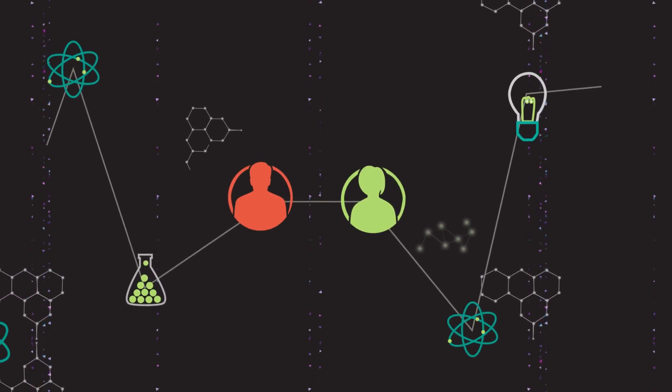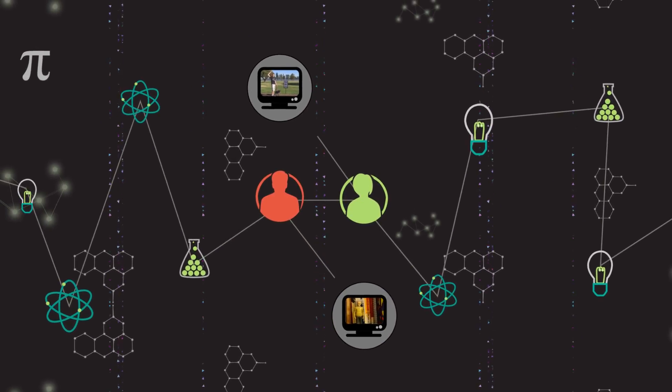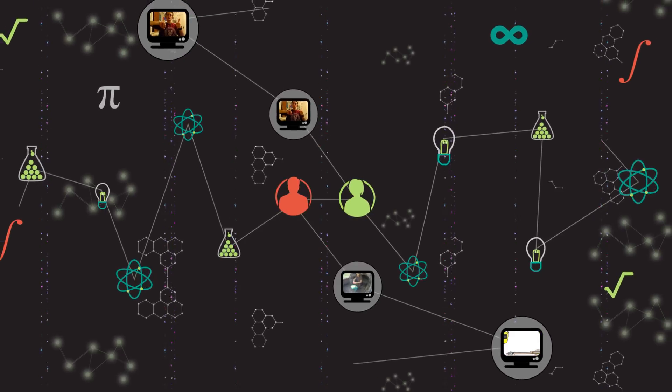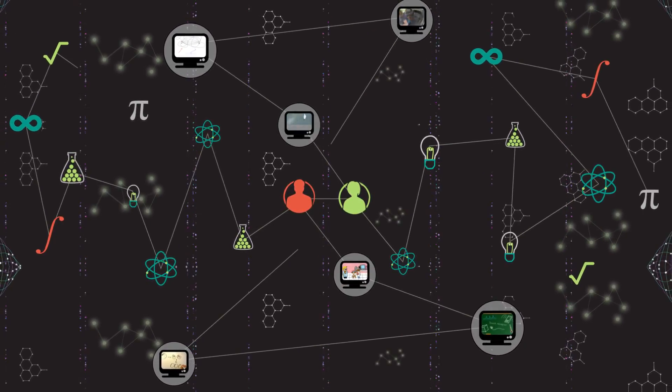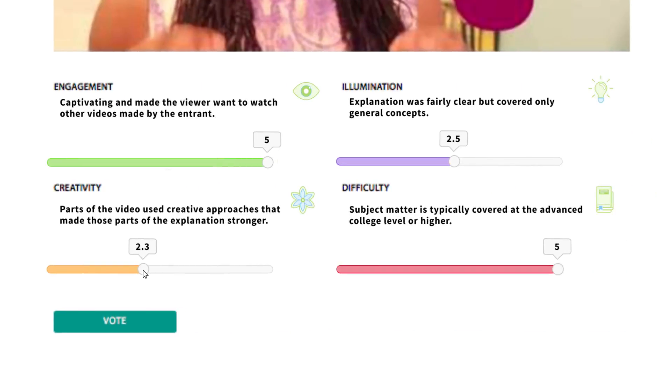Good scientists are competitive but also collaborative, careful, and honest. The Breakthrough Junior Challenge is conducted in that spirit. Please give each film your full attention and honest opinion, and don't worry that your competitors could mark your film down — all the scores go through a specially designed mathematical process to safeguard against that kind of thing.